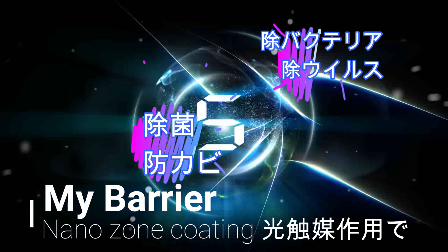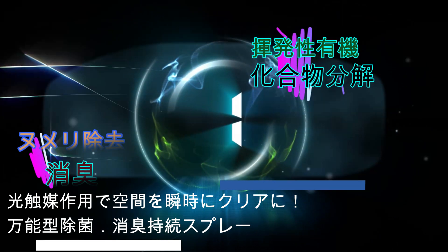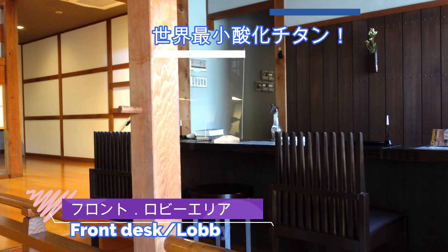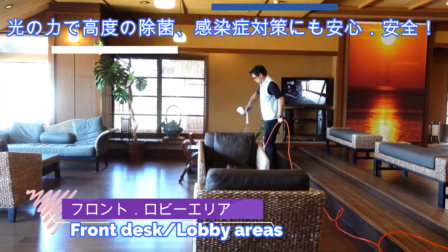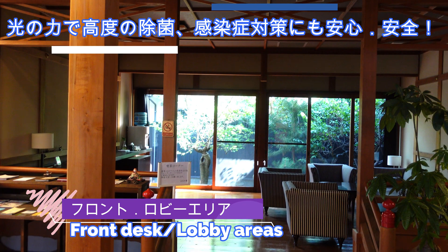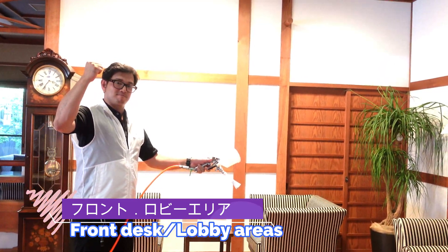My Barrier Nano Zone Solutions is a professional cleaning space product using the world's smallest titanium oxide. Using nano zone solutions and photocatalysis with the power of light to get rid of all disease-causing microorganisms on surfaces to be safe and secure.